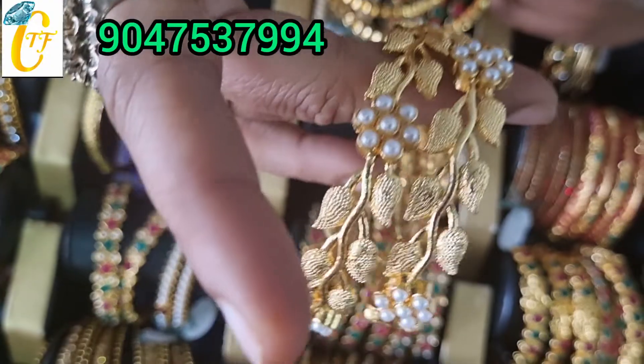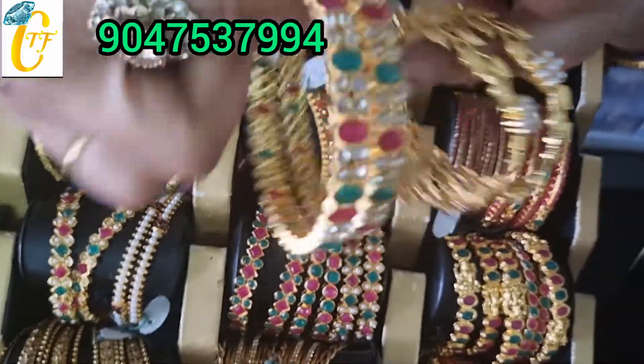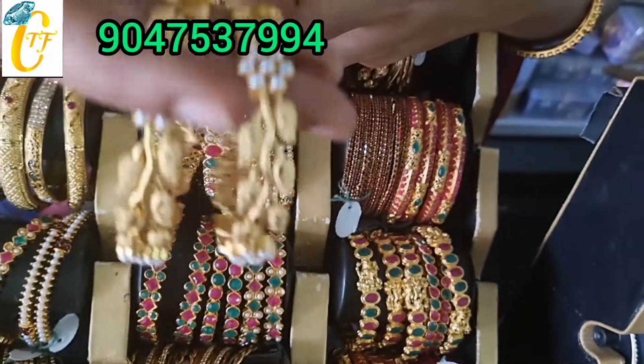The price is just Rs. 250. The price is just Rs. 200. If you have any designs, you can send me a WhatsApp number.